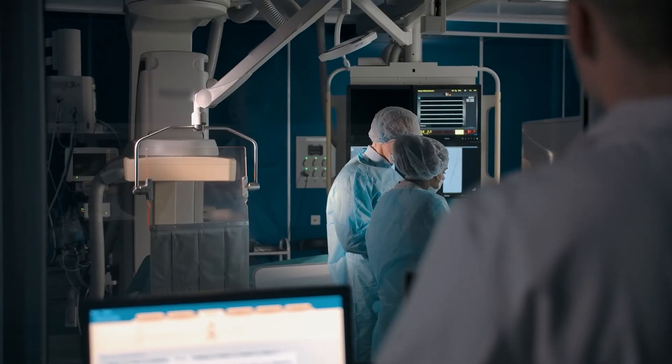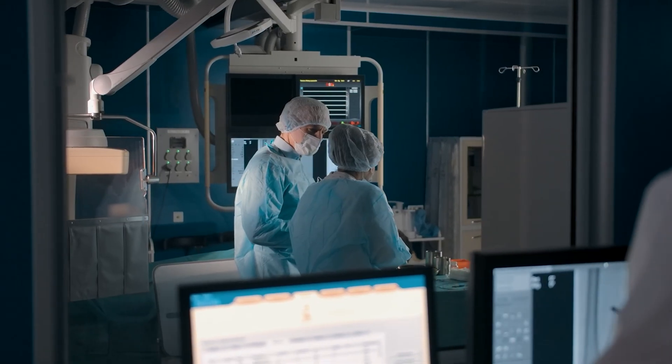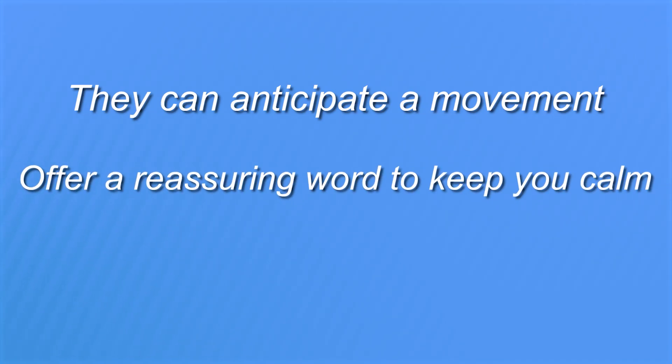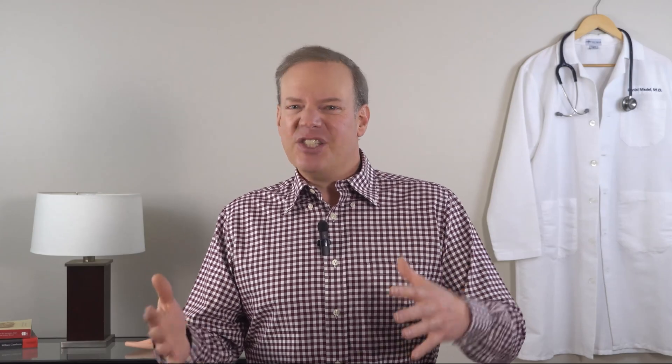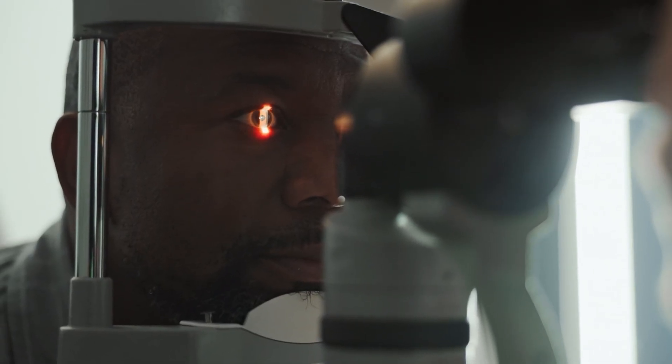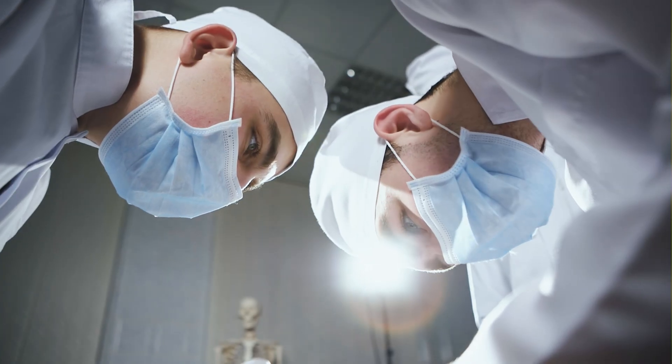With all this talk of incredible technology, it's easy to forget there's still a highly skilled human in charge of this procedure. Your surgeon and their team are watching the laser, the tracker's feedback, and you literally every second. You can think of the technology as an incredible safety net, but the surgeon is the one conducting the orchestra — they can often anticipate a movement, offer a reassuring word to keep you calm, and make the final call to pause or resume the laser. It's this combination of advanced automated technology and expert human oversight that makes modern laser vision correction one of the safest and most successful elective procedures in the world.